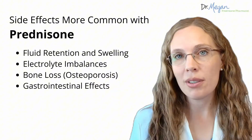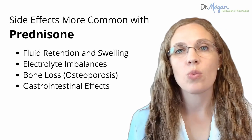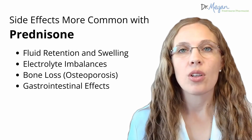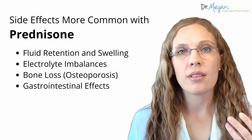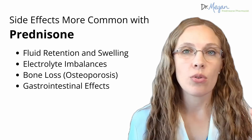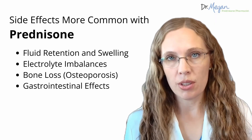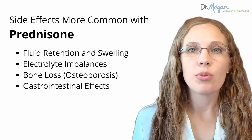Side effects more common with prednisone include fluid retention and swelling leading to edema, weight gain, and high blood pressure — for me, that was swollen ankles, swollen knees, and overall puffiness, which may also be where moon face comes from. Second, electrolyte imbalances such as low potassium and higher sodium, which can worsen heart disease and cardiovascular issues. Third, bone loss or osteoporosis, usually because people take prednisone longer term, leading to greater cumulative bone loss over time. Fourth, gastrointestinal effects — prednisone is more likely to cause acid reflux, stomach irritation, or ulcers, particularly at higher doses, with long-term use, or as a drug interaction with ibuprofen.